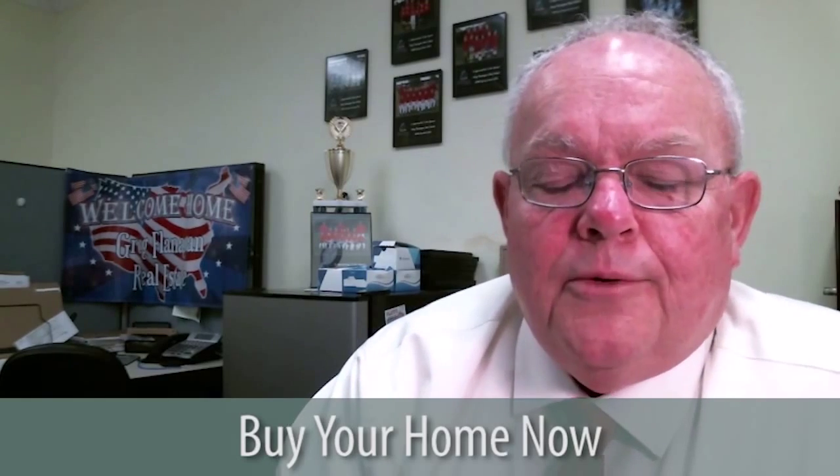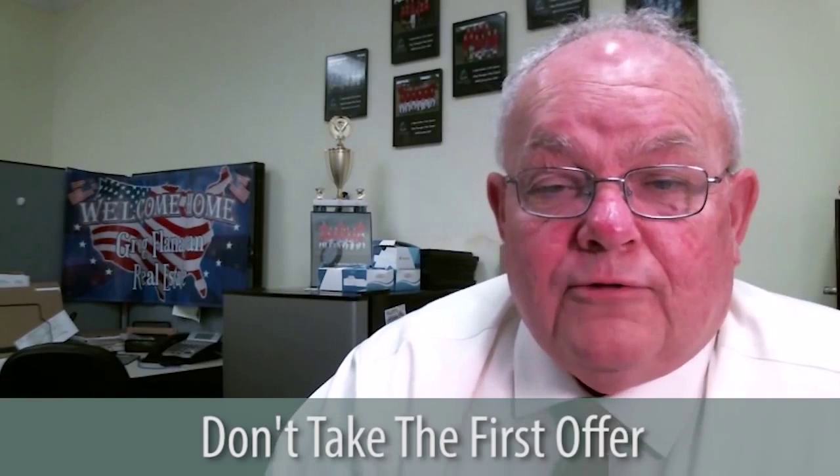The market is going to be a great, busy spring. Buyers, if you see a house and you like it, buy it — put the numbers down, contingent upon financing, contingent upon repairs, just get in there first and get the house. Sellers, don't take the first offer. Be tough. We're great negotiators on this side of the table, and if you need somebody to negotiate, we'll be happy to help you.